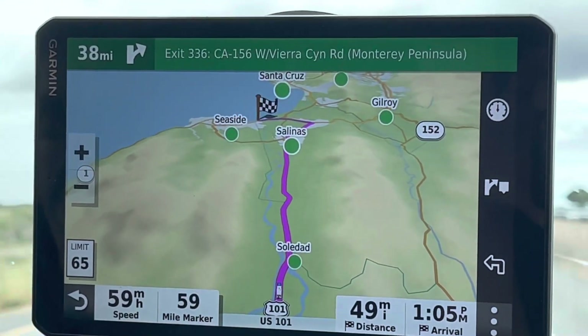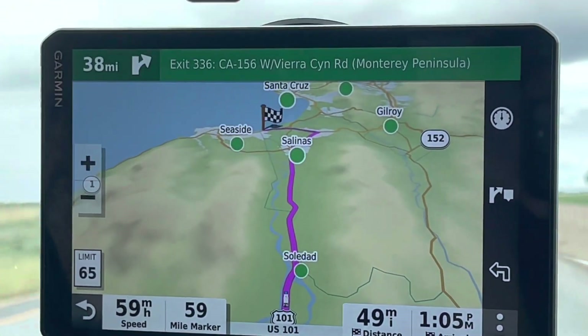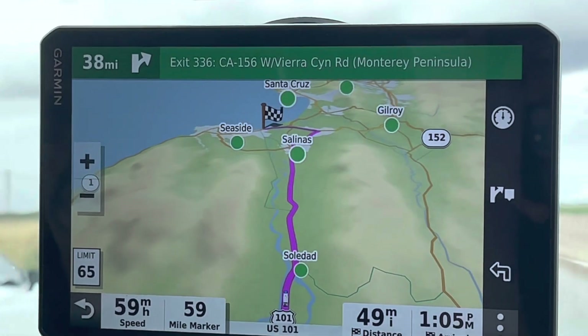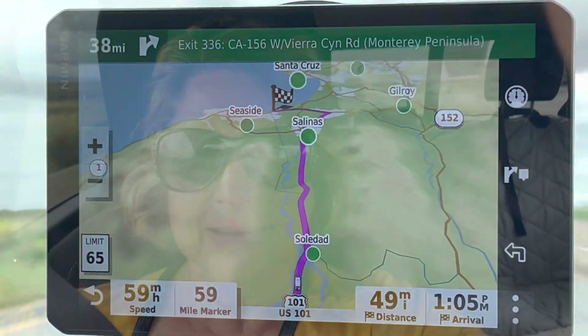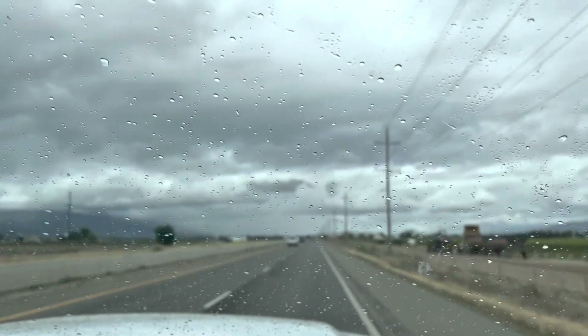We're over halfway there, not much further to go — you can see our final destination flag on the beach in Monterey. We spoke too soon though — we've got some more rain and weather heading our way. We had some sun after unhooking in the rain, and now it's started sprinkling again.